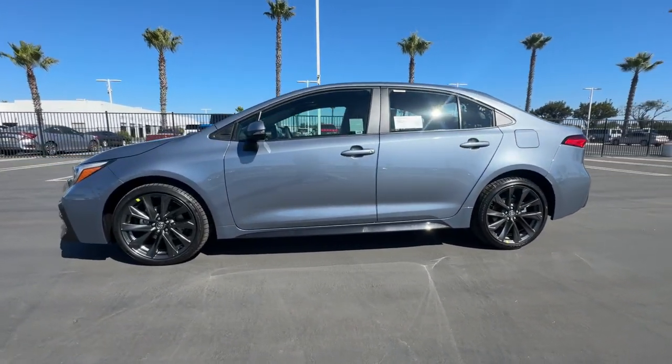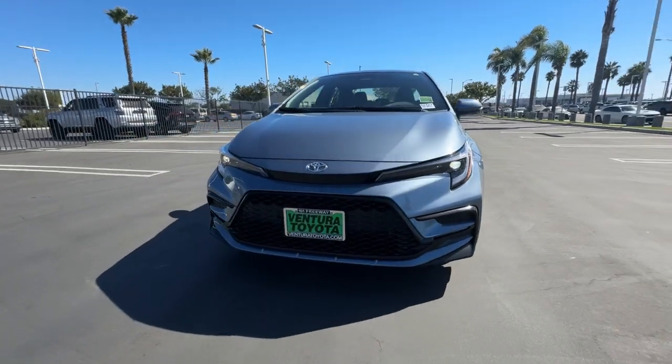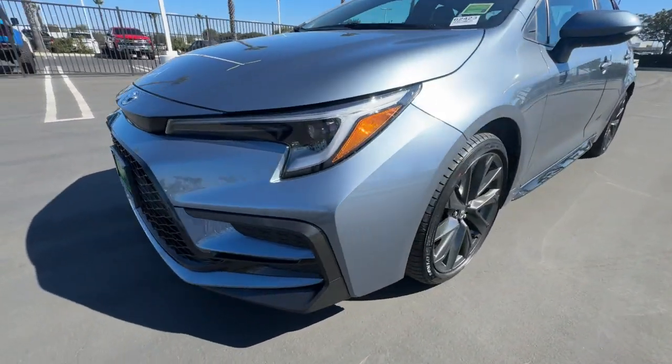Comfortable, affordable, and equipped with today's lifestyle in mind. It makes every journey the best it can be. Feel relaxed and comfortable when you're behind the wheel of this stylish Corolla.